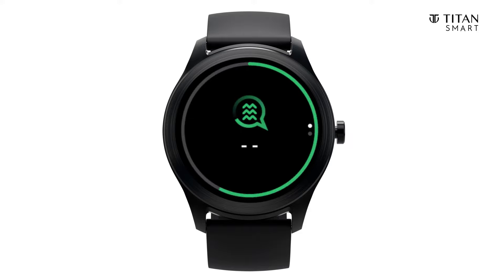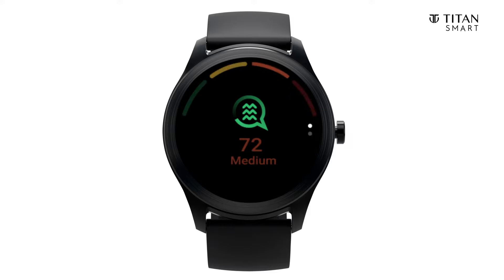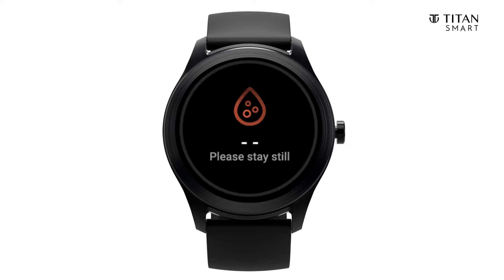Stress levels are categorized into four levels: low, normal, medium, and high stress. The watch will alert you when your stress level is high so that you can seek assistance. The watch can also track your blood oxygen levels.